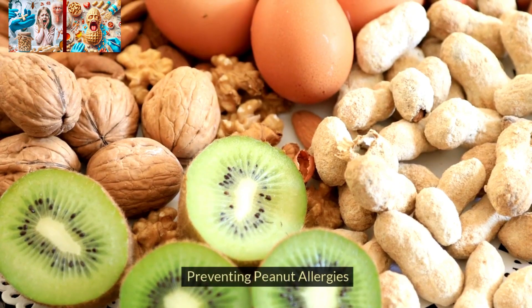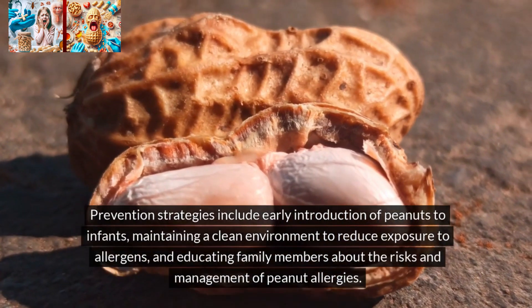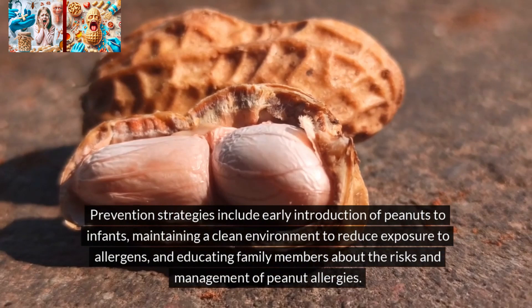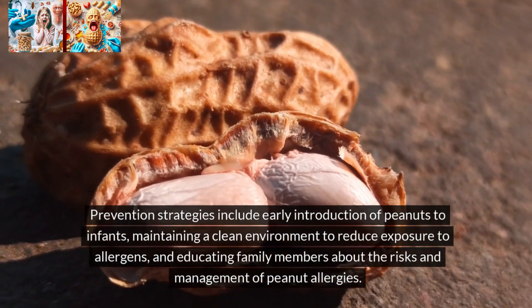Preventing peanut allergies. Prevention strategies include early introduction of peanuts to infants, maintaining a clean environment to reduce exposure to allergens, and educating family members about the risks and management of peanut allergies.